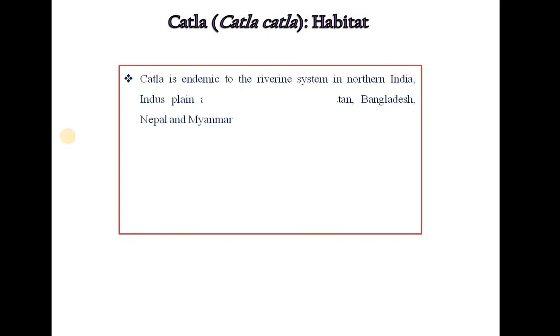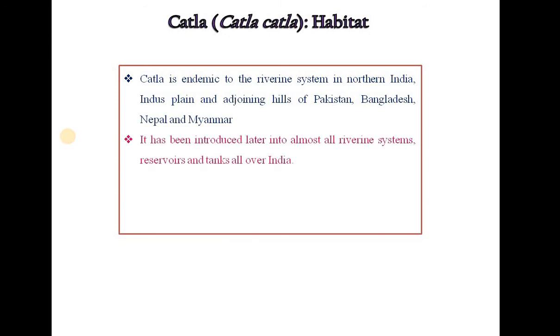Habitat of Catla fish: Catla is endemic to the riverine system in northern India, the plains and adjoining hills of Pakistan, Bangladesh, Nepal and Myanmar. It has been introduced later into almost all riverine systems, reservoirs and tanks all over India. This fish is found in ponds, lakes, oxbow lakes, streams, rivers, canals, etc.